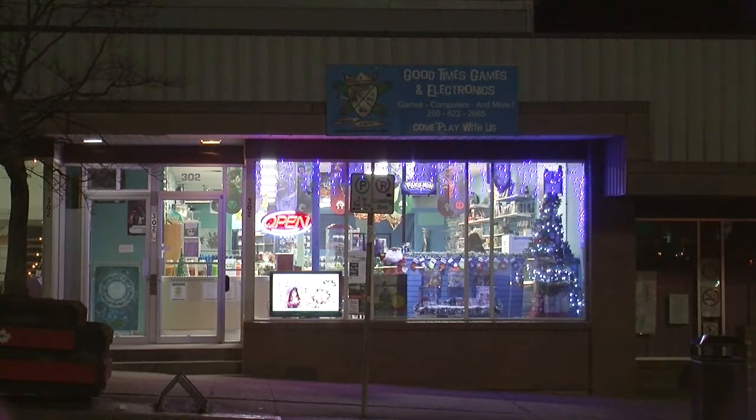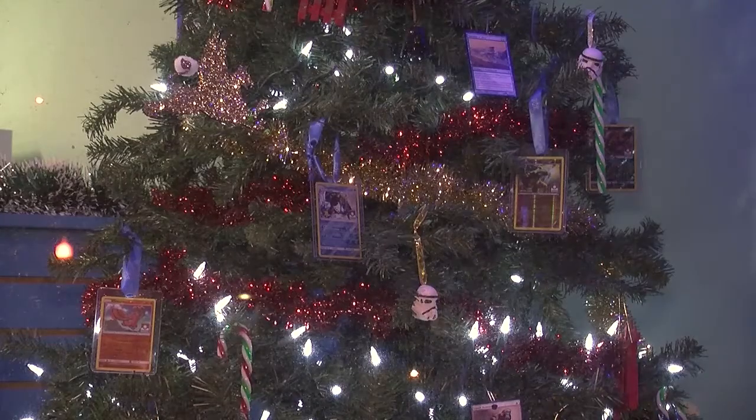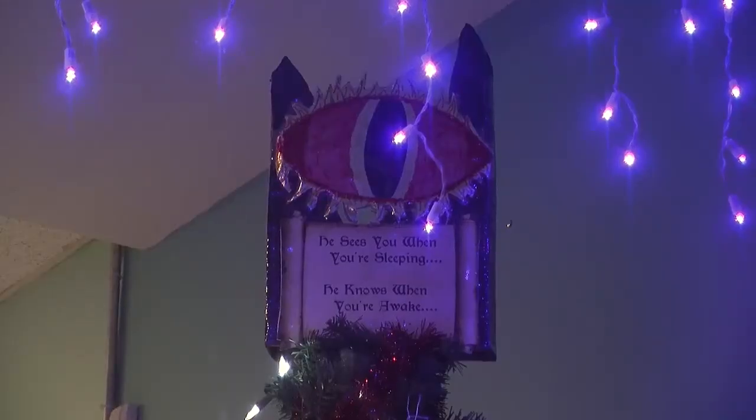The winner of the business entries category was Good Times Games, a board game store. The standout feature in their display is a Christmas tree that has Magic the Gathering cards as ornaments, and the Eye of Sauron from Lord of the Rings at the top of the tree.